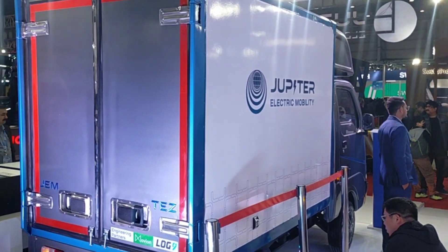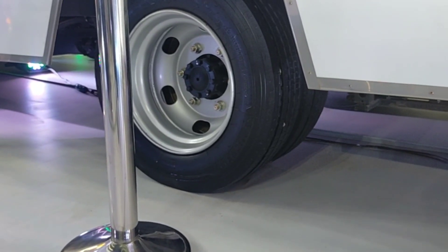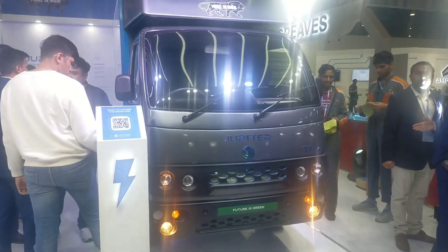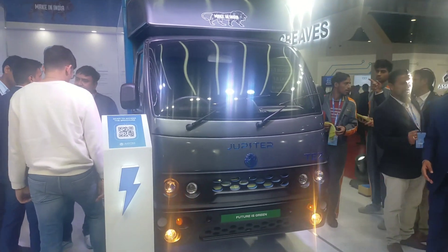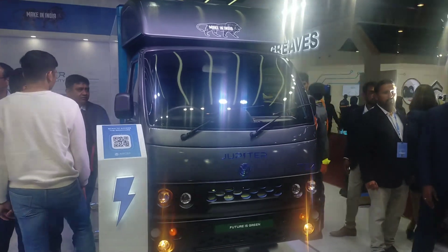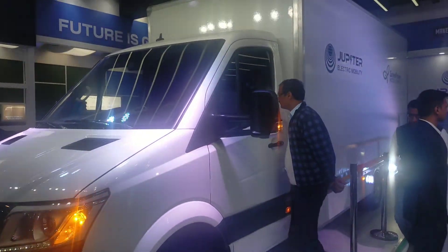These cars are more powerful and their payload is much more than other cars. We are giving a 10-year battery guarantee and buyback. We are also creating a data center — every vehicle we sell will be monitored remotely, giving our customers real-time information. Our vision is that these cars have less than 3% downtime.